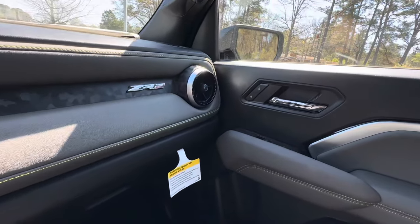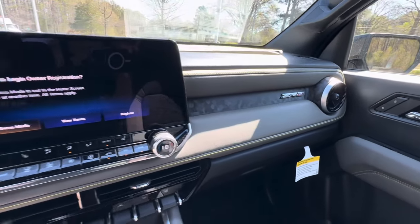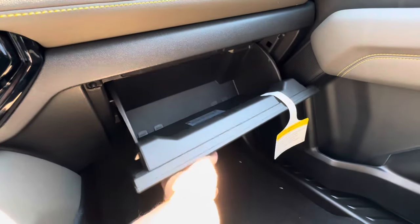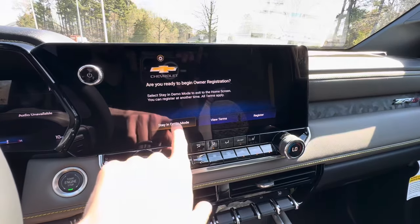We have two AC vents in the middle — one for the driver's side and one for the passenger side. The dashboard features the ZR2 logo, black multi-cam camo accents, and yellow stitching. Inside the glove box there's pretty good storage space. Let's move to the infotainment screen.